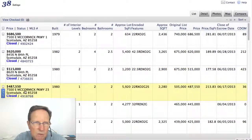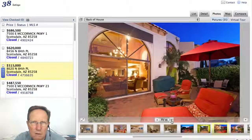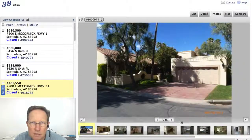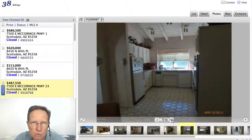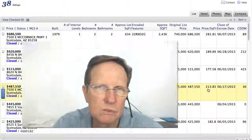Let's look at the other one — this one is in Las Palomas. That's very original, very original — that is super original. And it went for $213 a square foot.